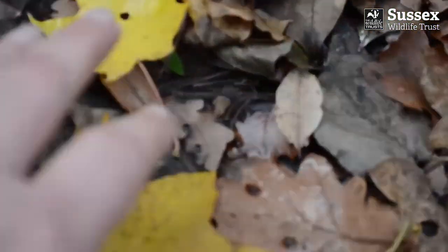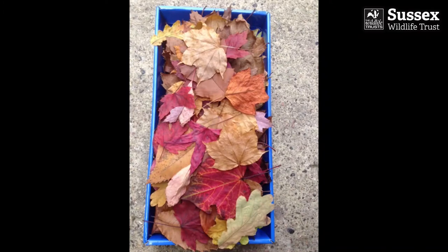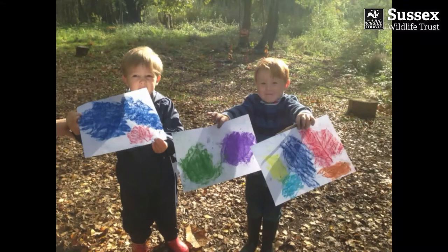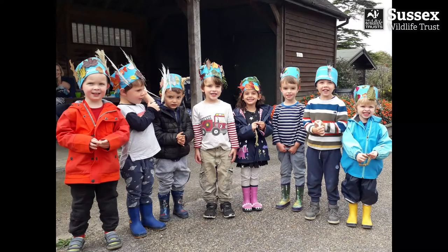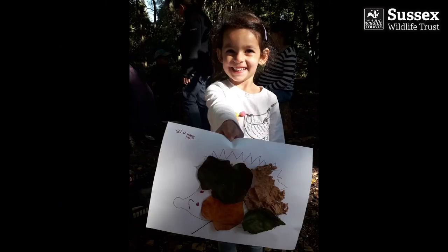It becomes a bit of an obsession, but there is method in my madness. You can use leaves for all sorts of things: making leaf prints, threading them on sticks to make a sculpture in the woods, they make great decorations for crowns, and hedgehog collages are a particular favourite at Nature Tots.